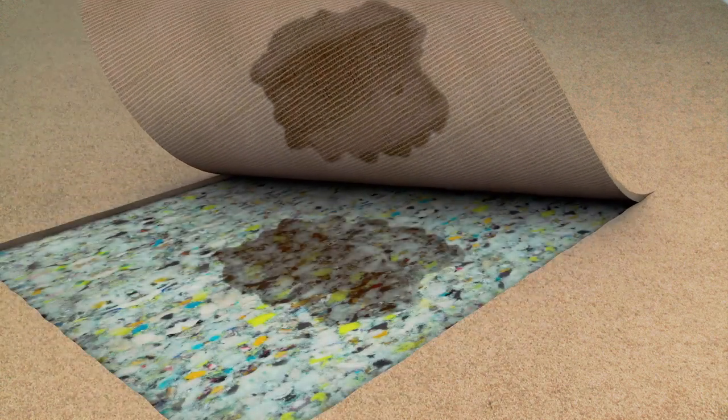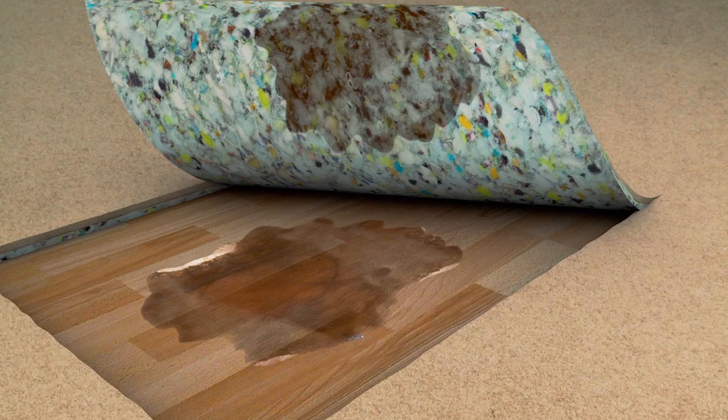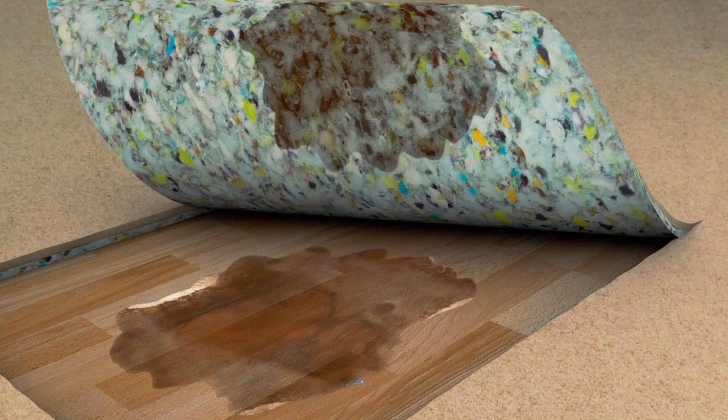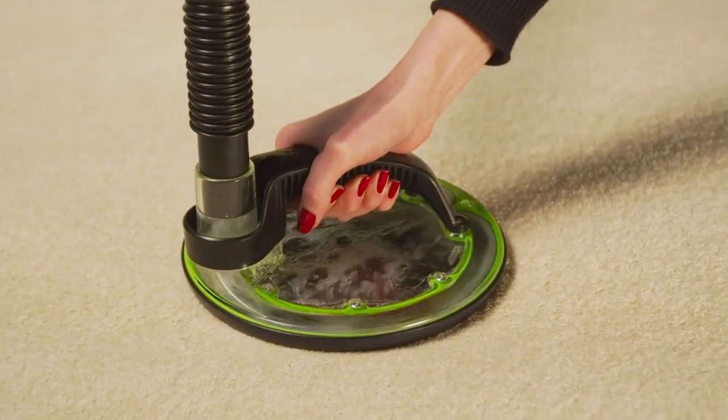Why? Because there's padding under your carpets acting like a giant sponge, creating a subsurface contamination problem where even the best deep cleaning processes can't reach.